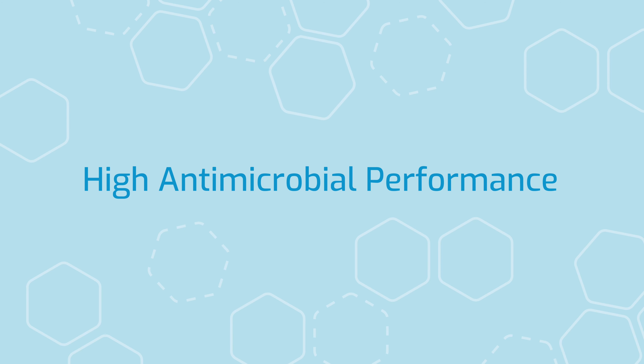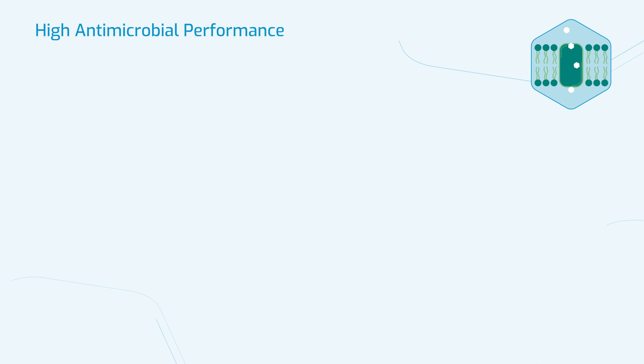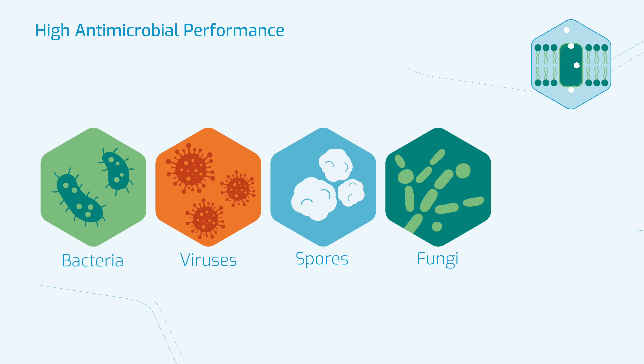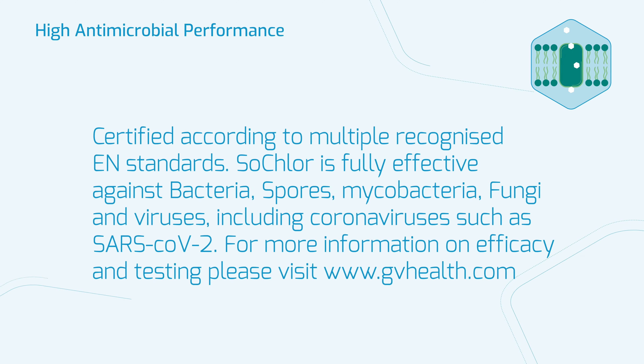High antimicrobial performance. SoClaw technology is effective at killing a wide range of pathogens, including bacteria, viruses, spores and fungi — particularly pathogens of high concern such as mycobacteria, non-enveloped viruses and spore-forming bacteria.